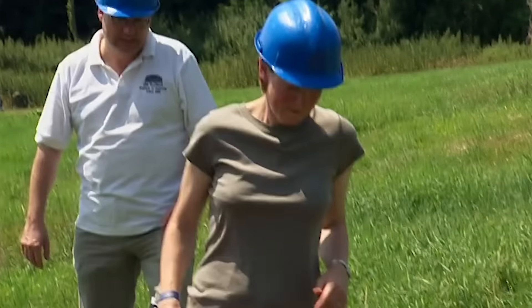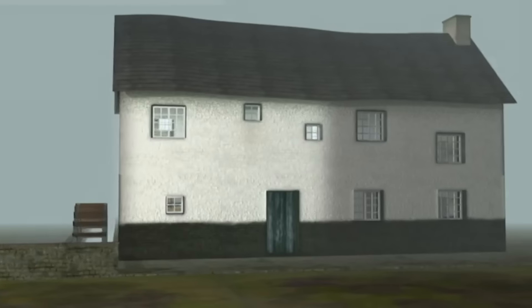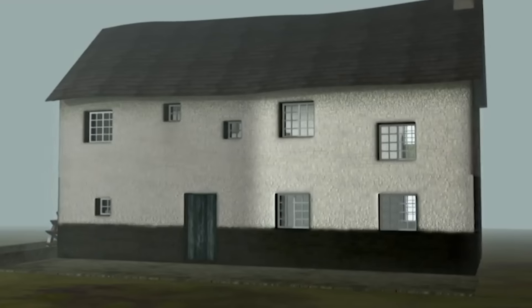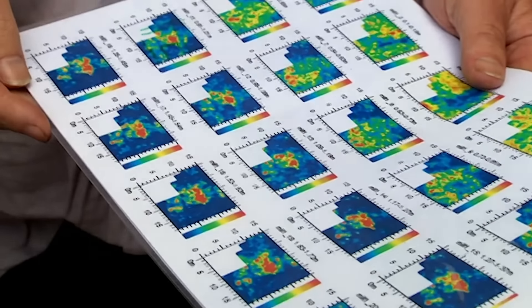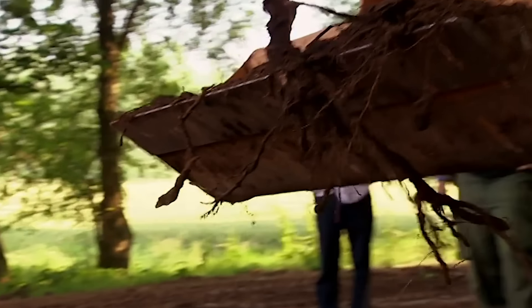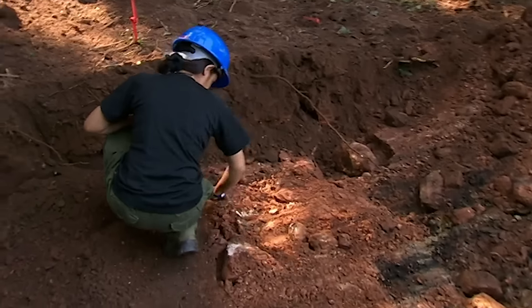Helen opens a trench across the leet. The mill building is really two buildings in one — there's the industrial part where the machinery would have been, and then there's the domestic side where the miller lived. Using radar, John and his team have been trying to locate that end of the building and think they've found it. Naomi's hoping to find pottery and domestic material in a trench there, which will give some dates.